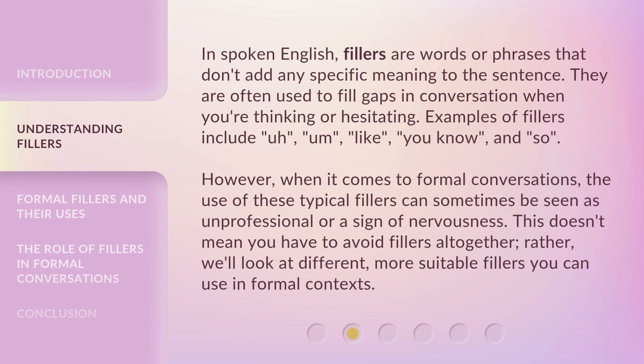In spoken English, fillers are words or phrases that don't add any specific meaning to the sentence. They are often used to fill gaps in conversation when you're thinking or hesitating. Examples of fillers include: Ah, Um, Like, You know, And, So.